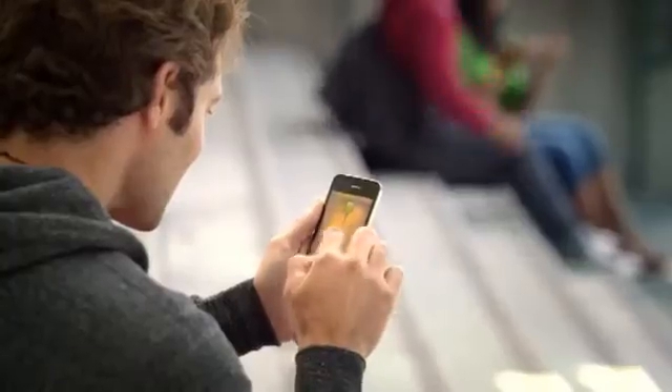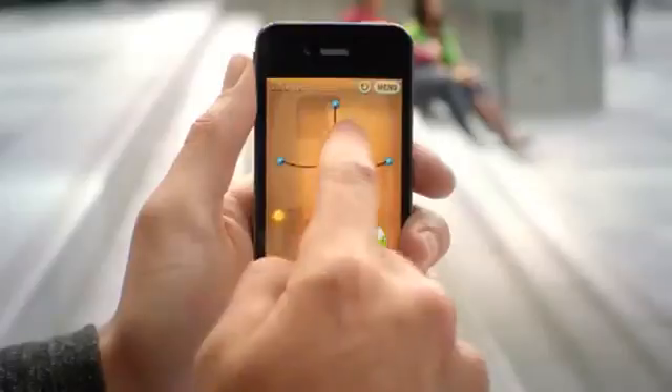We're constantly challenging ourselves to figure out how can we make the user experience even easier, even more intuitive, while at the same time adding more powerful functionality. And that's exactly what we've done with iOS 5. These days, we're all getting a lot of notifications, so we created a brand new way to handle them.